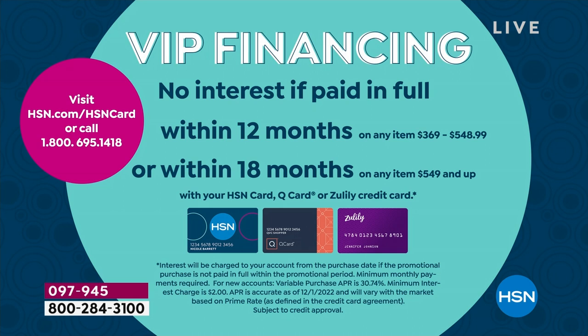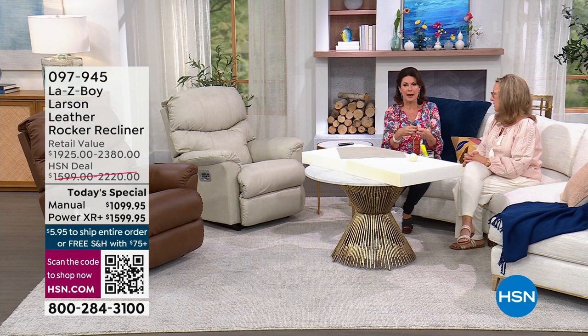The manual works out to $61.11 per month; the power is $88.89. Not much difference with the HSN credit card. Either choice you make, you're going to love this when it gets home. We want to talk about what's inside — but first let's address assembly so you know what to do when it arrives.